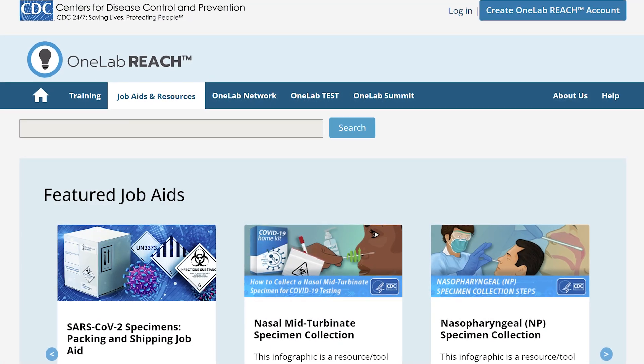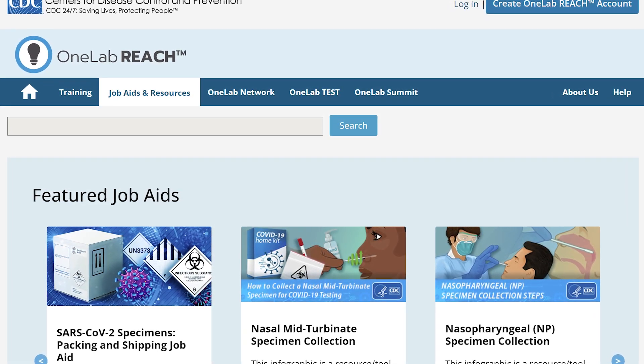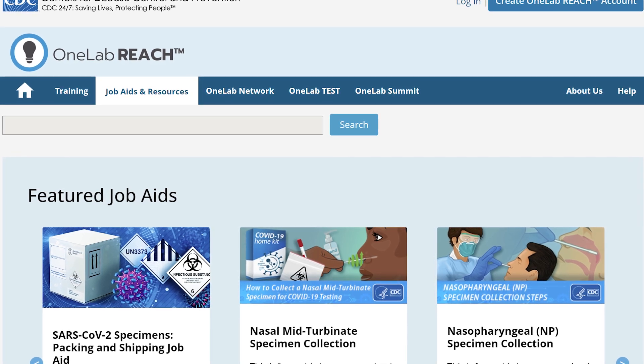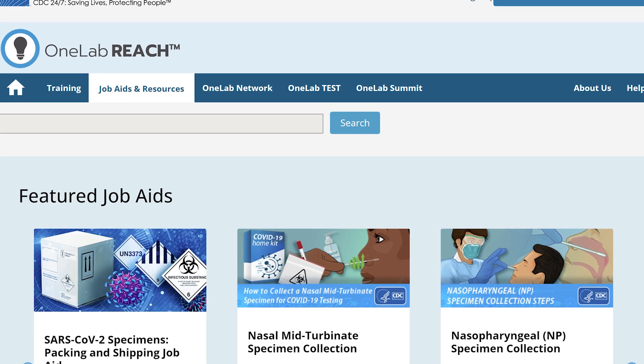When you join OneLab Network or OneLab Test, you can access CDC-developed resources, attend webinars led by subject matter experts, and be part of a community of practice where you can learn from others in your field.